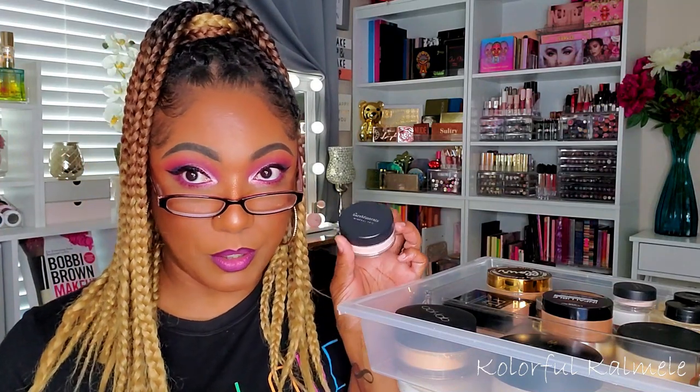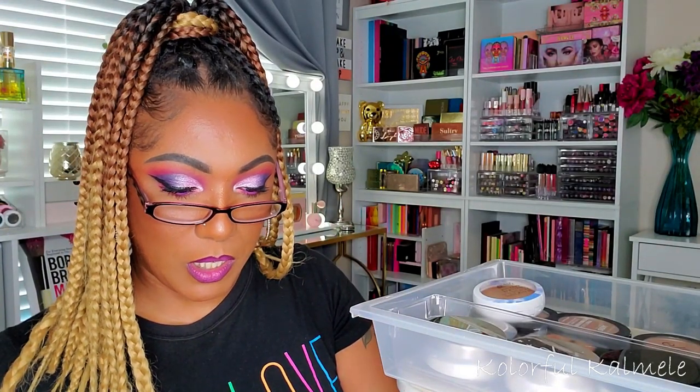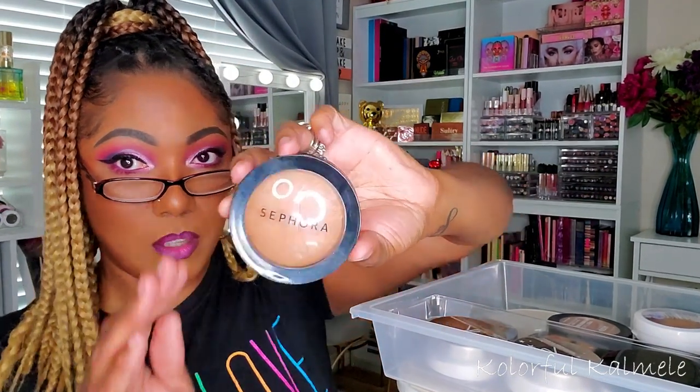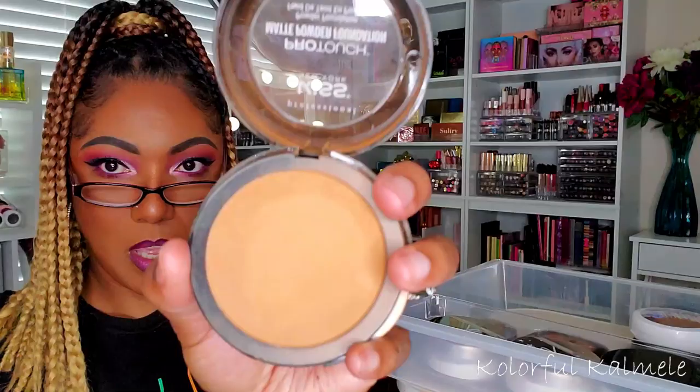Now I need a pressed powder to set my whole face. I have my Too Faced Multi-Use Complexion Powder in Spiced Rum — works excellent, I have it on today. I also have my Maybelline Super Stay Full Coverage Powder — it's really nice. I love everything from the Super Stay line. I also have my Sephora Micro Smooth powder and my Kiss Pro Touch Matte Powder Foundation from the beauty supply store. I think I'm actually going to pull the Kiss Pro Touch in Toffee Caramel.